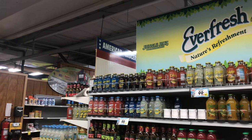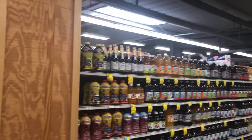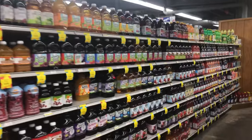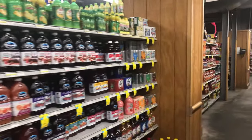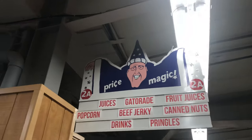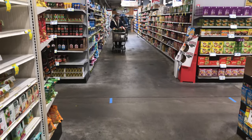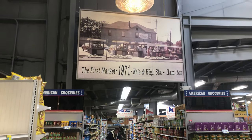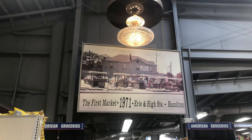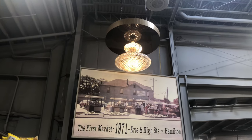Once you enter the store you'll come across the first aisle of the American groceries — this is all the juices. And then there's the price magic wizard signs, which are cool. In the American section they have crazy decorations — there's a picture of the very first market, which is where Jungle Jim's began, and a crazy chandelier up there.